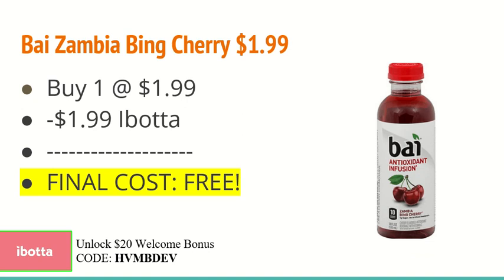Now I'm going to start with the Ibotta deals. If you guys are new to the Ibotta app, definitely use our referral code HVMBDEV. You will unlock a $20 welcome bonus — it helps you guys out and it helps us out. I will leave that code down below and I'd really appreciate it if you use it.